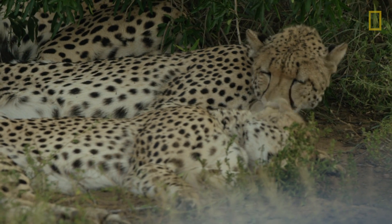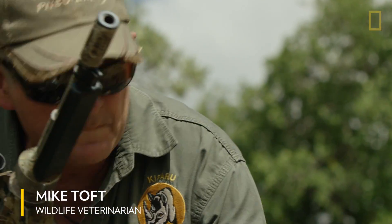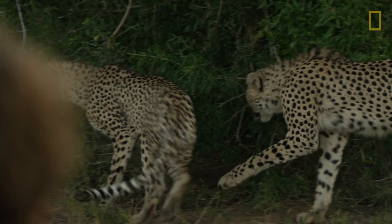We prefer natural gene flow, but the landscape has been transformed by human activities. It's no longer possible for cheetah to traverse the landscape.